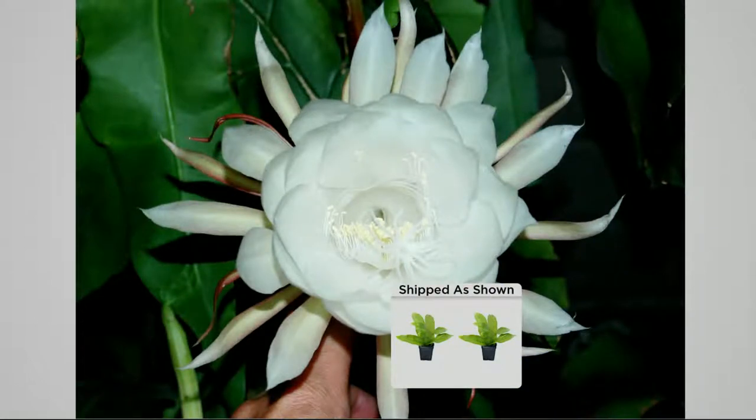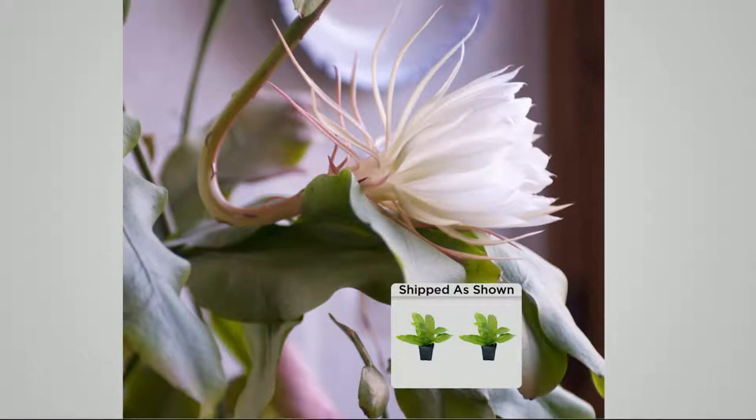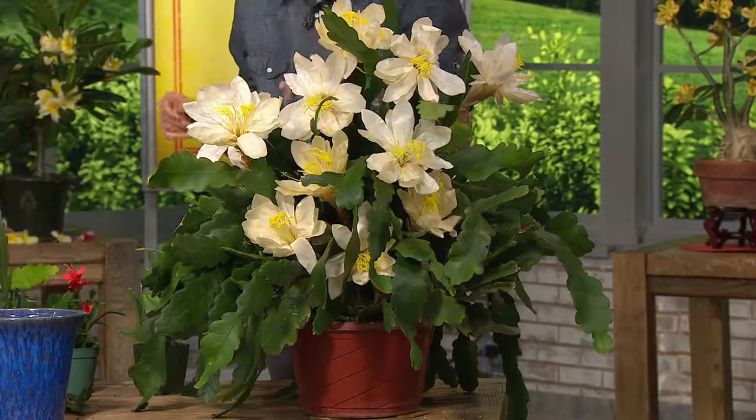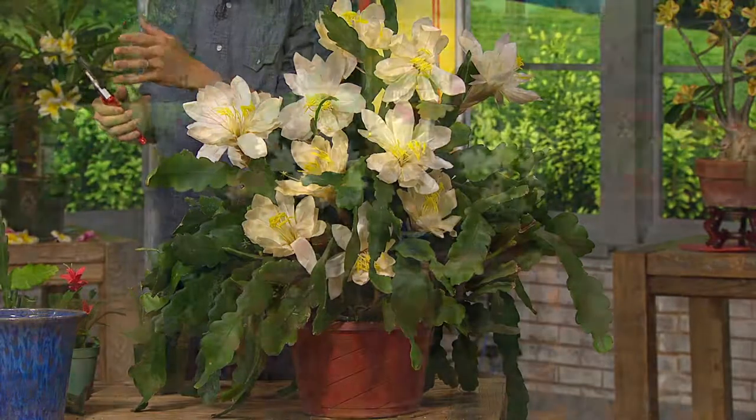Mother Nature doesn't paint in white very often. White actually, for a flower — this is a houseplant for most people, and I want to make that really clear. When you have a white flower anywhere, it really shines. It adds a dimension of color that you don't normally get in the garden. But in the house, can you imagine having this growing as a centerpiece on a coffee table? It's anywhere in the house.